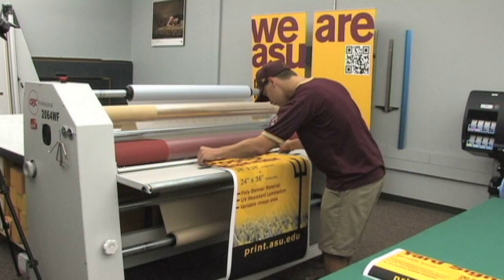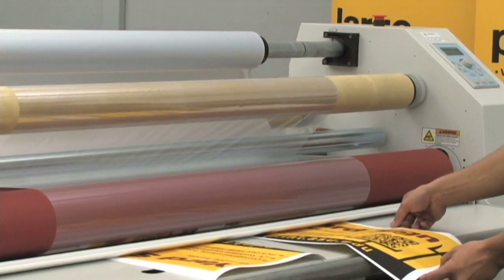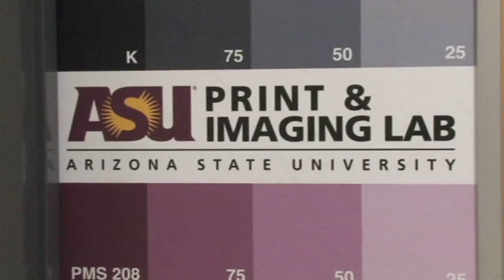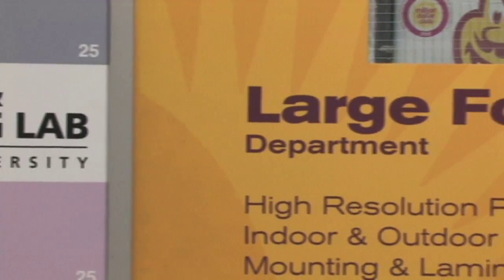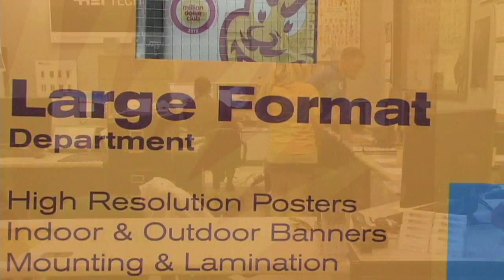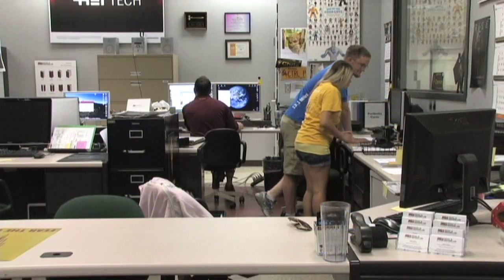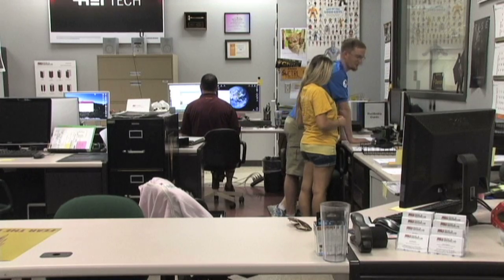Products can also be laminated and mounted through the GBC finisher for a finalized and professional display. ASU Print and Imaging Lab conducts its business for the purpose of providing consistent quality products and the latest print education. With these standards and a strong vision for the future, ASU Print and Imaging Lab grows to serve all your printing needs.